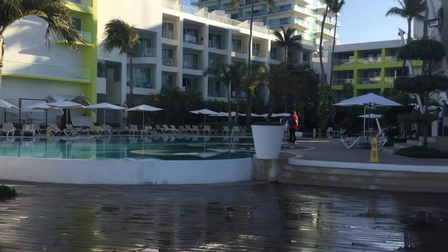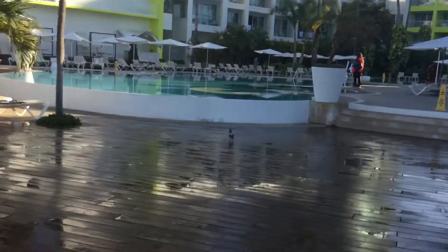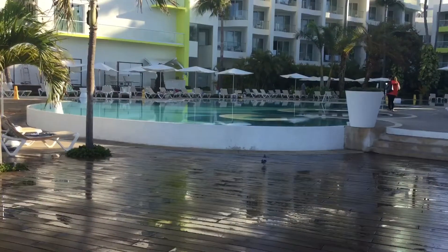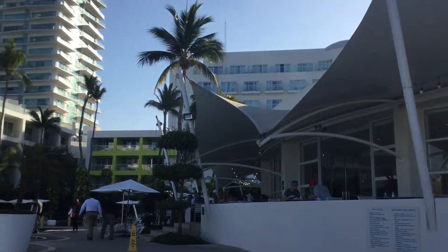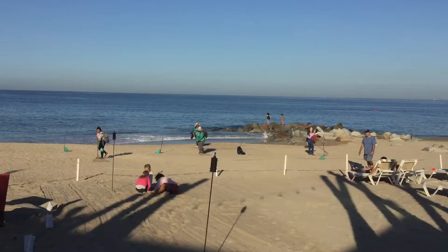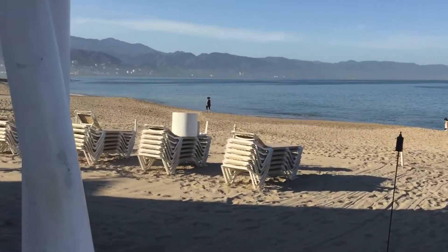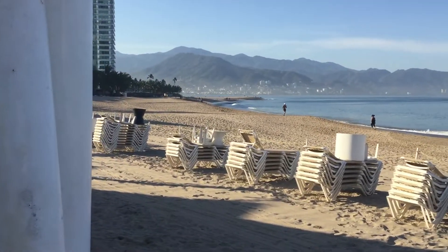Welcome to my in-depth video review of the Hilton Puerto Vallarta — not to be confused with the Hilton Riviera Puerto Vallarta. This is an oceanfront resort on the Hilton side. The Hacienda side is situated next door in a courtyard, which we'll visit shortly.